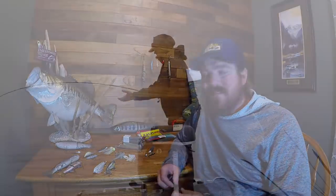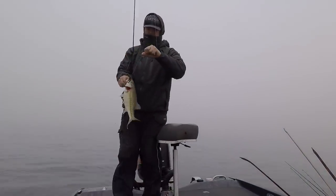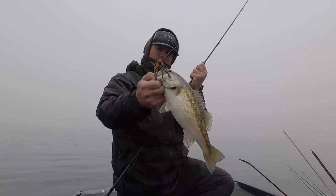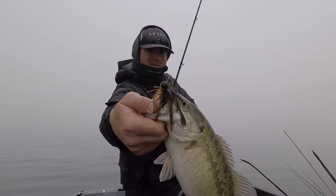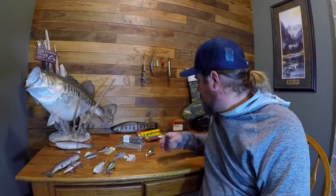That finesse jig was deadly. I've had a love-hate relationship with finesse jigs over the years — sometimes I do really well, sometimes I struggle. But this was one of those years where that bait and I just connected, and it worked all year long. I had a blast with that thing.